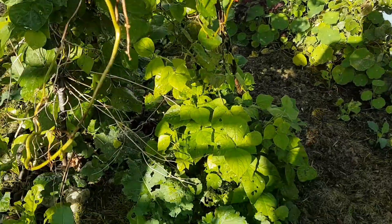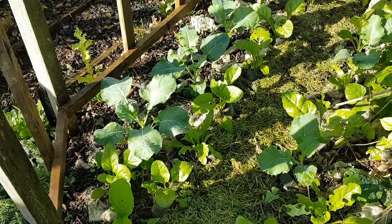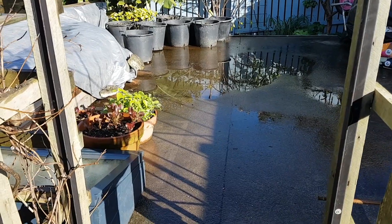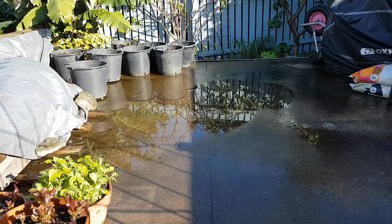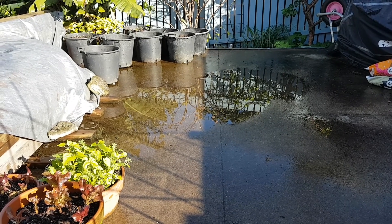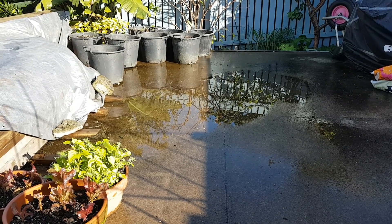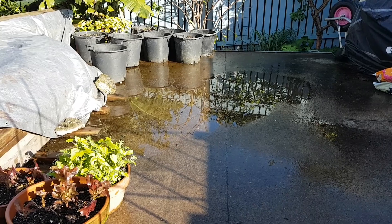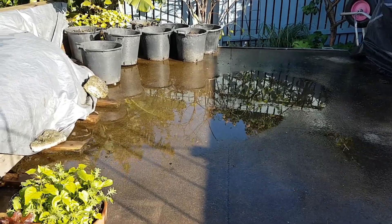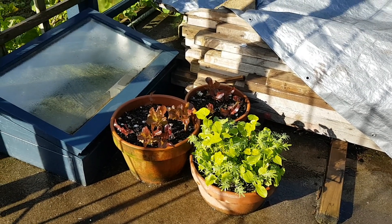I've got brassicas, chards, leeks, and all sorts of bits and pieces in here. Let's have a look at Park Square - there's a constant puddle in the middle that I need to figure out how to sort. I've been told maybe I need to put some leveling compound on here, and then a new surface - maybe tiles - but that might be further down in the future. At the moment we just have our puddle.